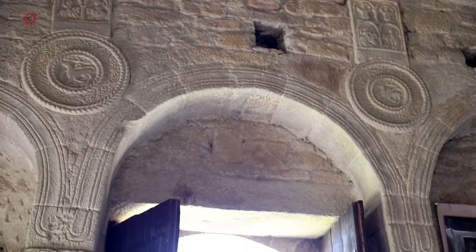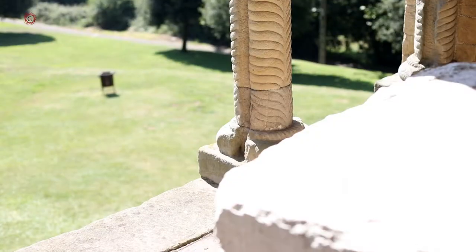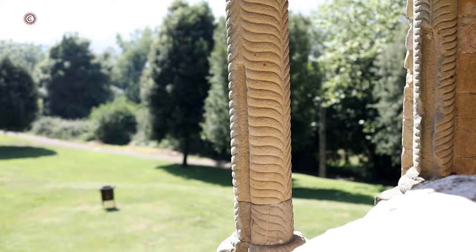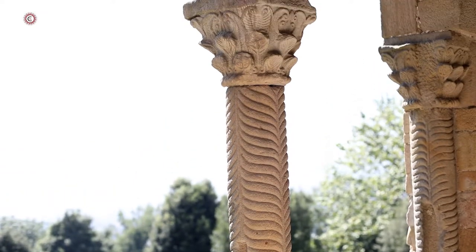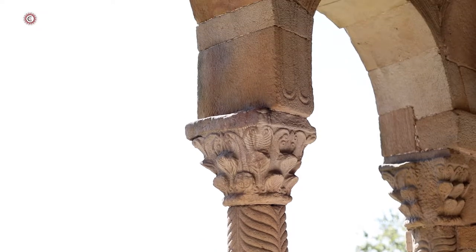The spatial conception, careful decoration, and delicate proportions, along with the use of Corinthian columns, indicate a very striking influence of Roman architecture. Most probably, the anonymous architect was a firm believer in, and profound connoisseur of, these kind of construction techniques.